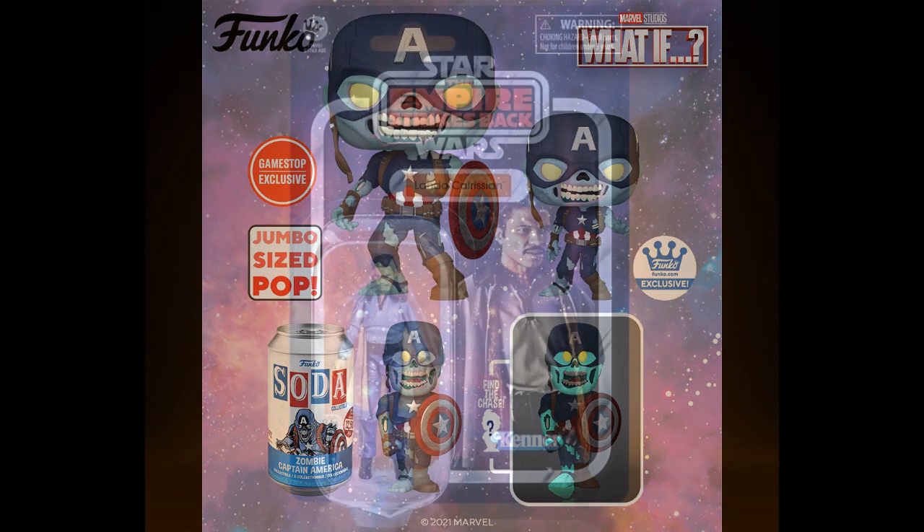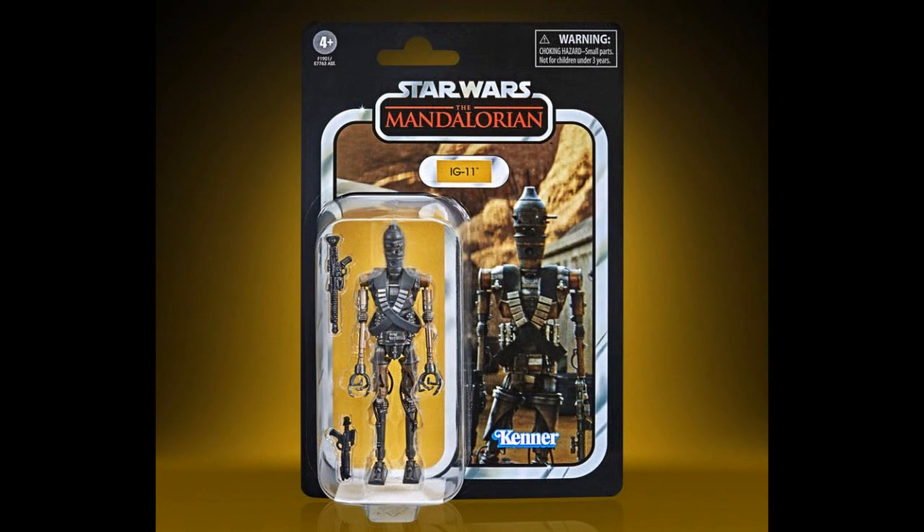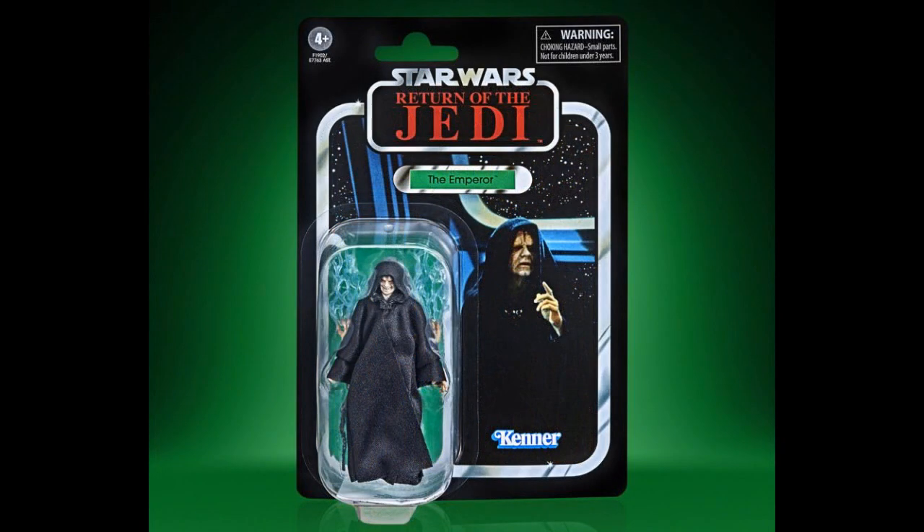Hasbro, Star Wars Black Series — Lando Calrissian, IG-11. And these are carded, obviously, because they do carded and boxed versions. The Emperor. Have they done these already? Man, these look familiar. Maybe they did them in boxes and now they're on cards, because Hasbro's been doing that.